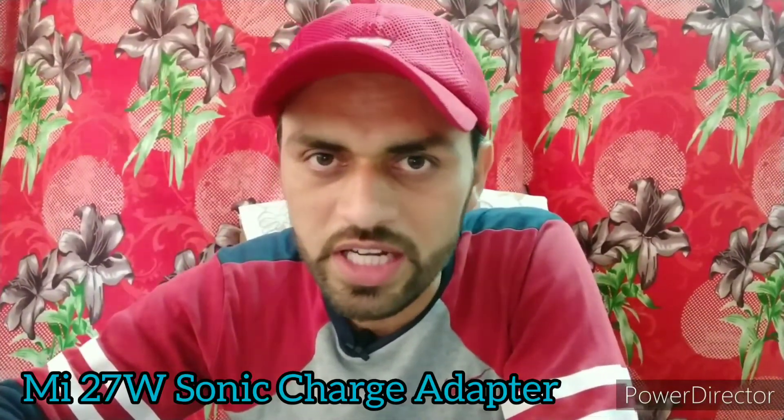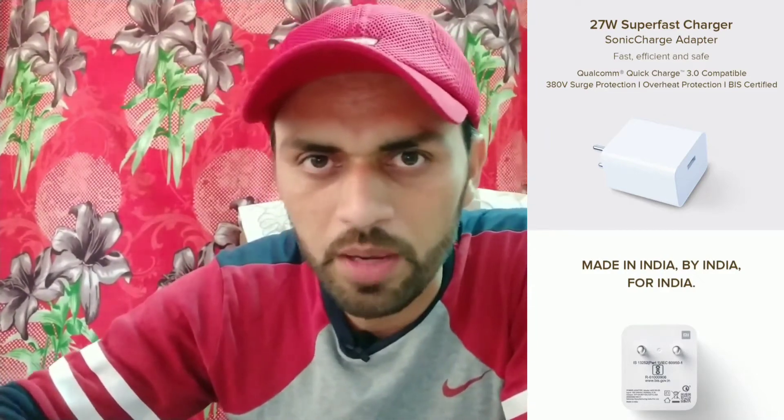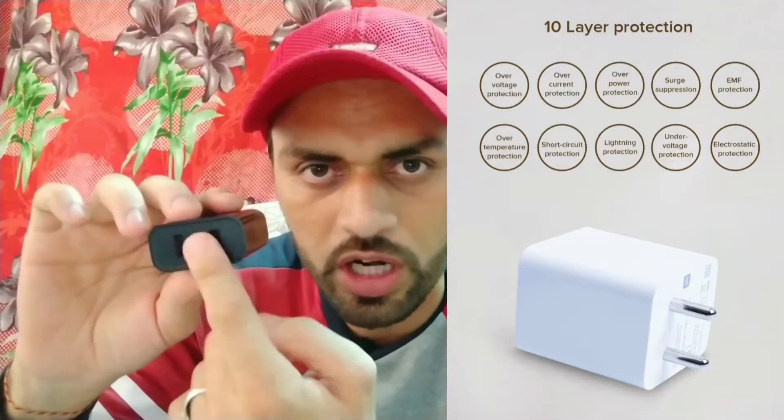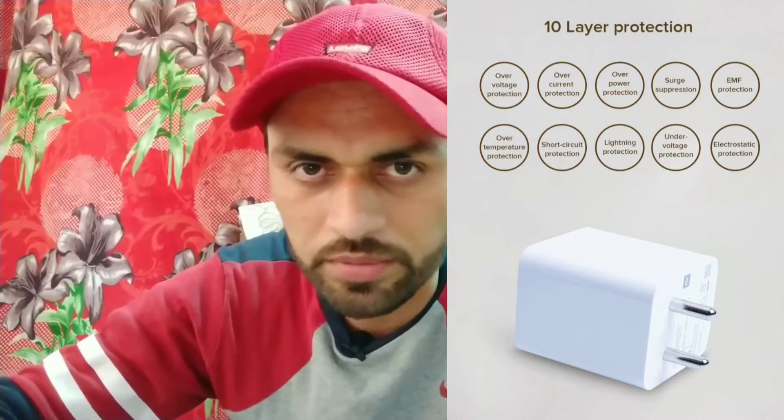The first charger update is the Mi 27W Sonic Charge Adapter. It supports Qualcomm Quick Charge 3.0 and has a single port (unlike the dual-port 18W model). It provides 10-layer protection and can charge smartphones, tablets, and many other devices. Price: 499 rupees.